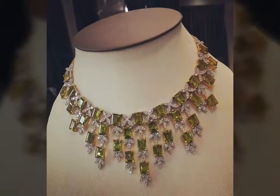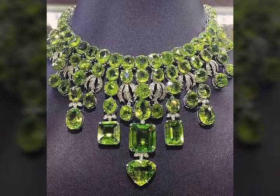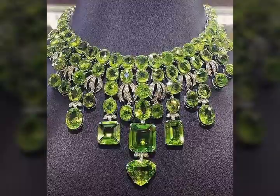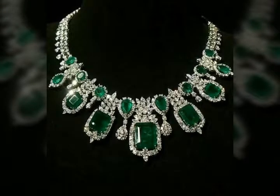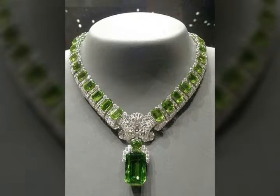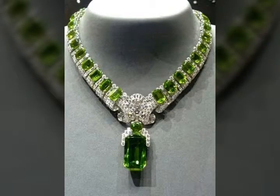These are peridot necklaces — this is a green color stone, and the jewelry is very beautiful. With any fancy or casual dress, with any type of function, you can wear it with any type of dress.